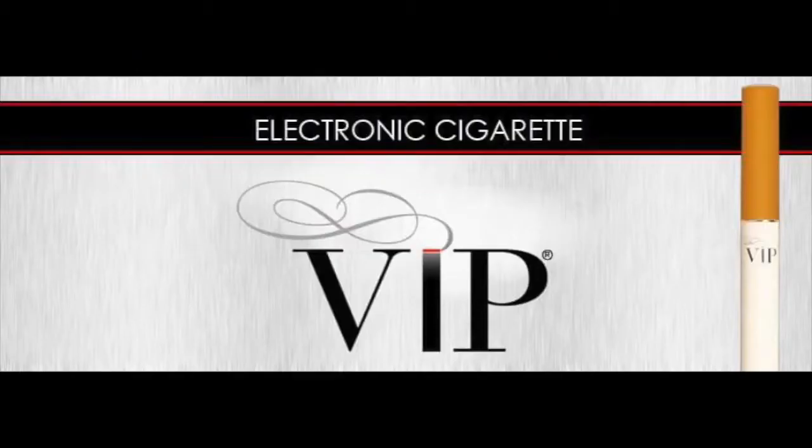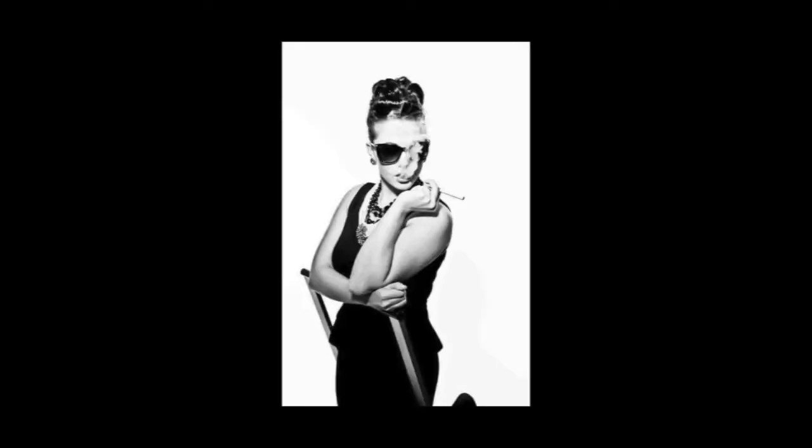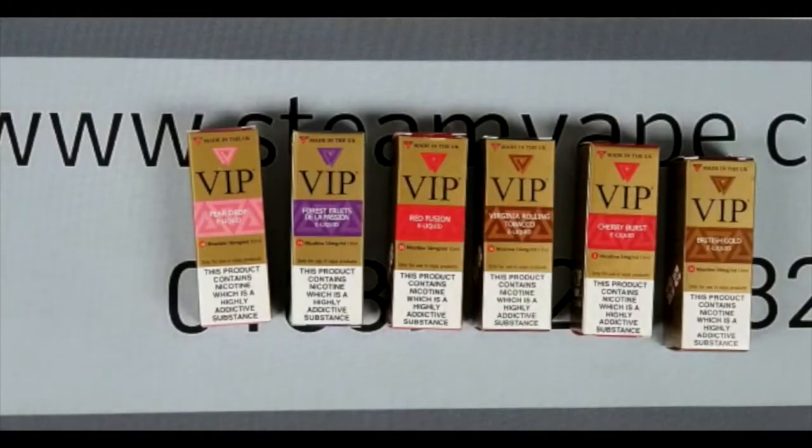VIP Liquid. We started off selling just VIP products many, many years ago. Back then it was just the Ziggy-like products and we've stuck with the brand ever since. It's been nearly 10 years. X Factor winner, LA VIP — probably one of the best-selling 10ml liquids in the UK at one point.